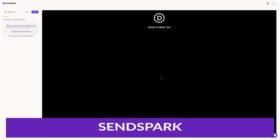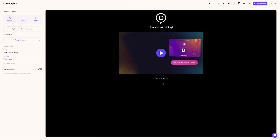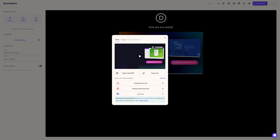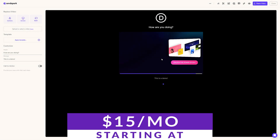Number three on our list is SendSpark. SendSpark is a video messaging platform that helps you build relationships with personalized videos at scale. It allows you to humanize your outreach and make real connections, leading to more pipelines, faster closes, and an overall better experience. It does this by infusing video personalization with AI and automation to rapidly create and deliver videos that move the needle. There is a free version and paid plans start at just $15 a month.